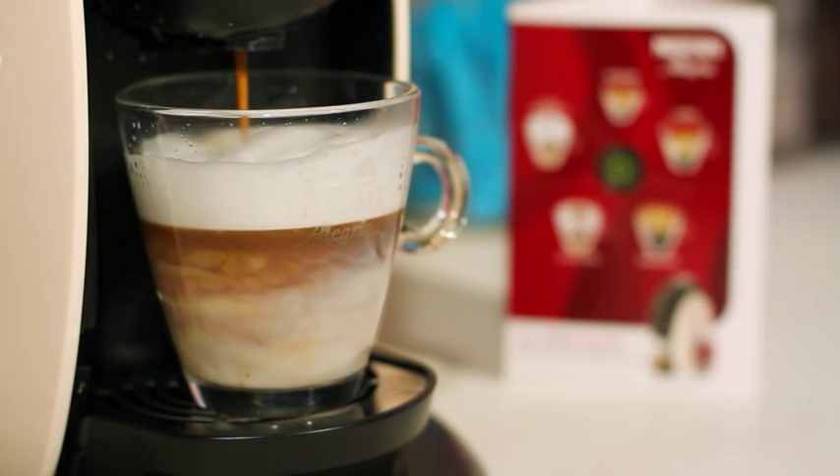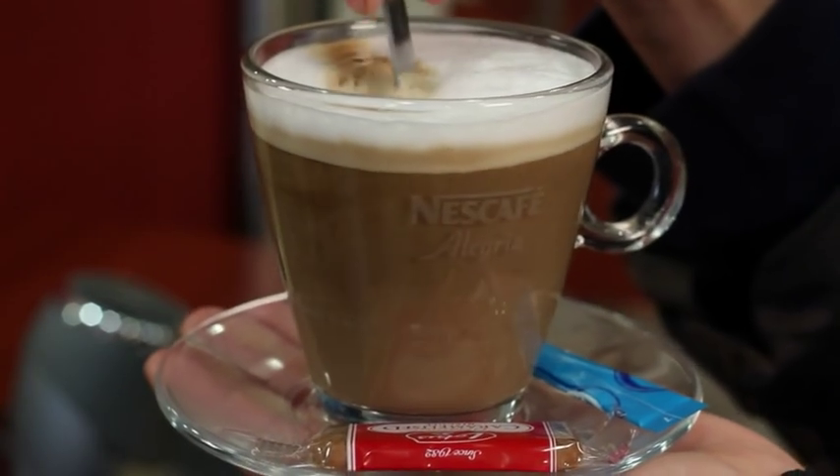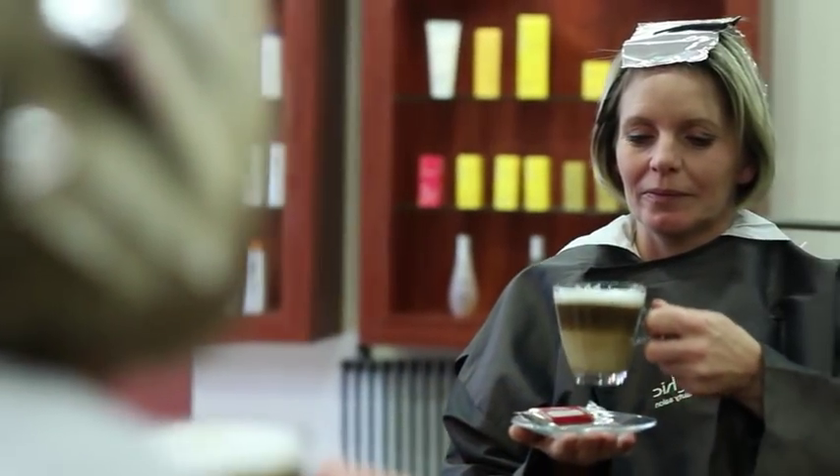It is small, simple, easy to clean, and we have only got a small kitchen and it just fits nicely on our worktop. It's taken up no room at all and the coffee tastes good.